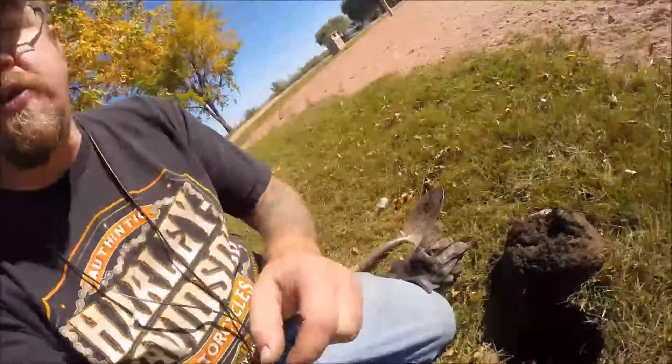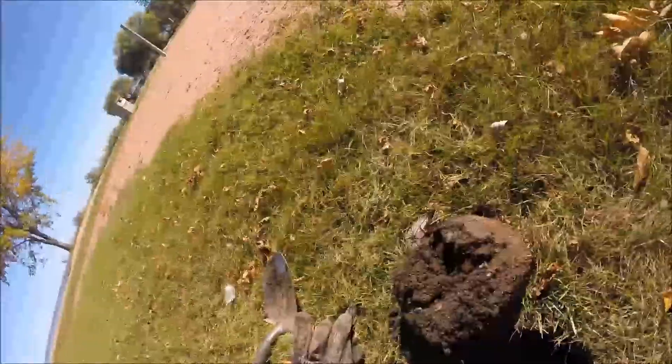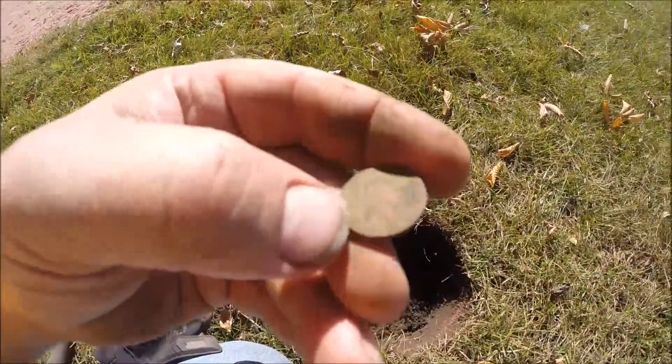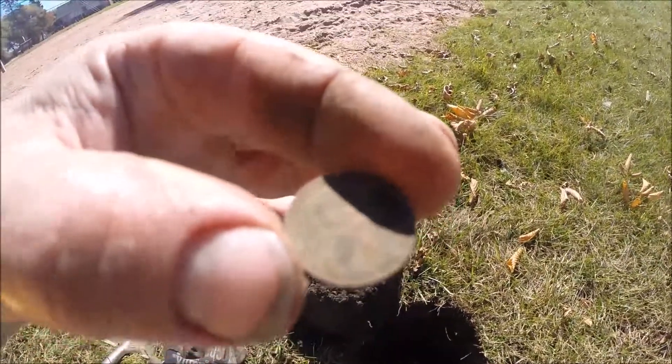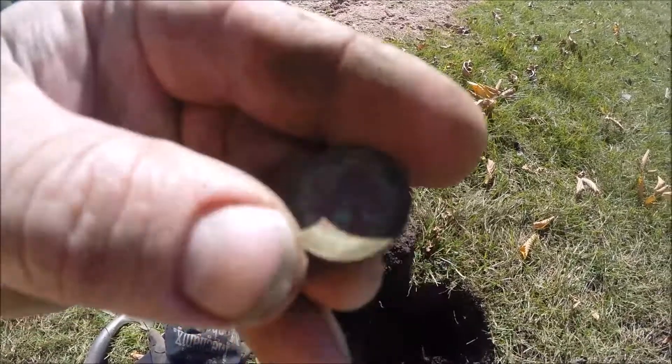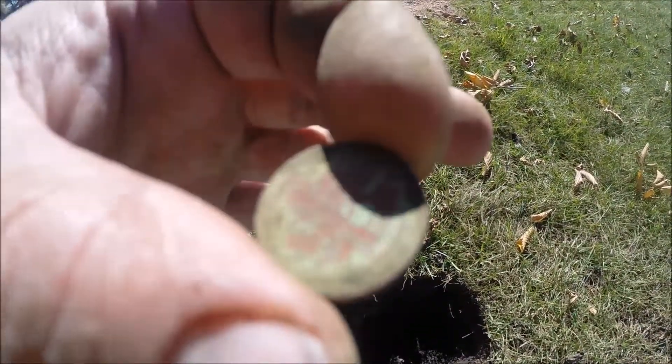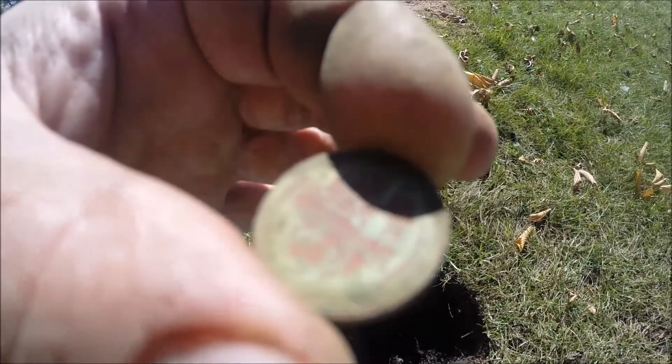But right here, about two inches down, I was surprised to find a 1951 wheat penny. And there it is. Let's see if we can get an angle here in the sun. I wasn't expecting anything that old out here, but hey, that's cool. I'll keep looking.